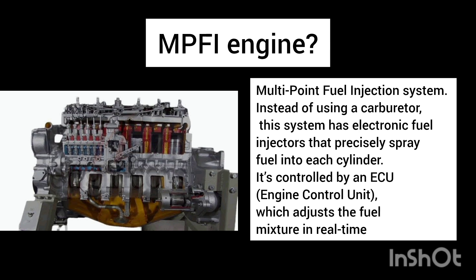MPFI stands for multipoint fuel injection. Instead of using a carburetor, we use an electronic fuel injector to precisely spray fuel into each cylinder. An engine control unit (ECU) adjusts the fuel mixture in real time, making this system very precise.